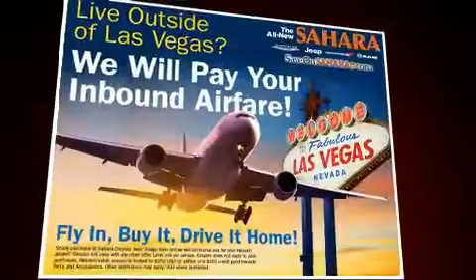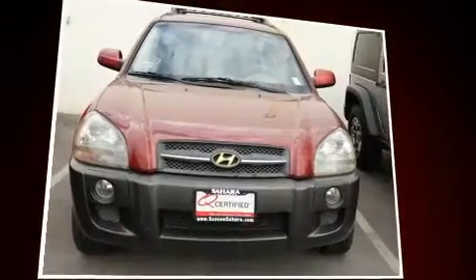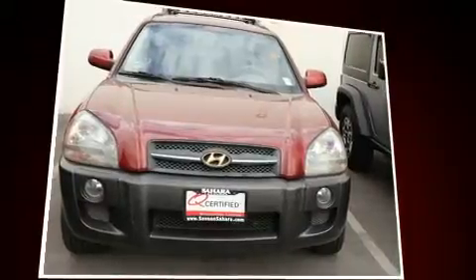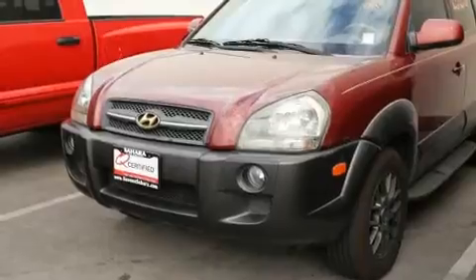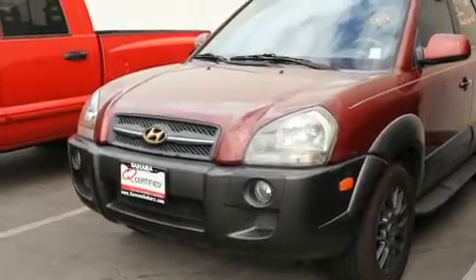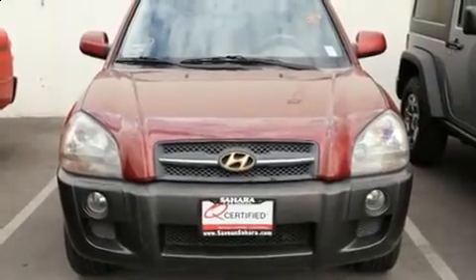lights, heated door mirrors, and cruise control. Hyundai ensures the safety and security of its passengers with equipment such as head curtain airbags, front and side impact airbags, traction control, a panic alarm, and four-wheel disc brakes with ABS.